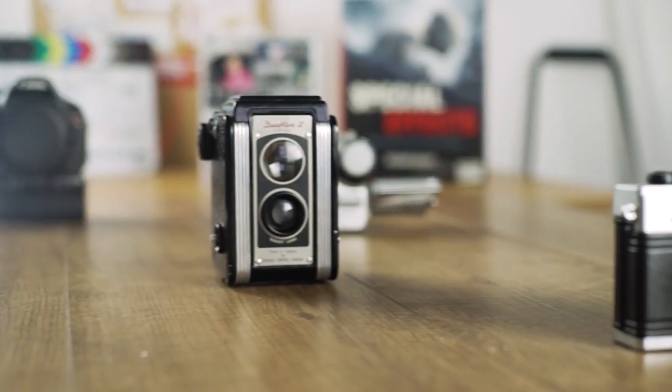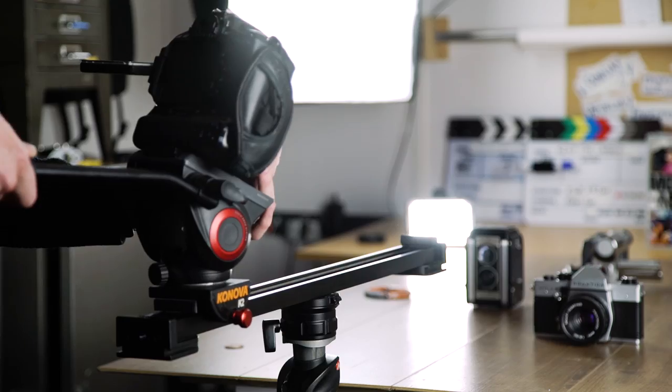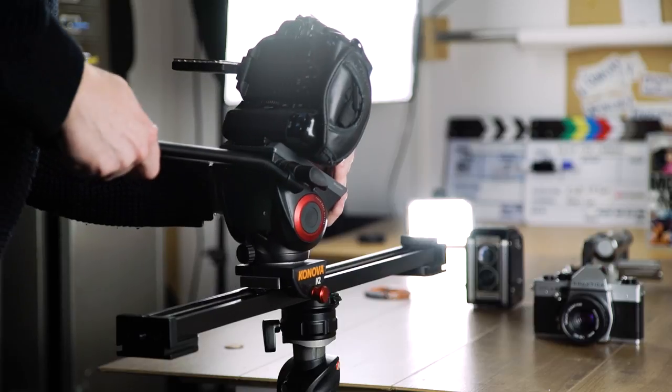Get a good pair of legs that's going to last you, and you can always upgrade the head in the future. A tripod will allow you to lock your camera down so you can think about the composition of your shots. You can add movement with pans and tilts, but if you want to add more dynamic movement, the next piece of camera equipment you should buy is a slider.